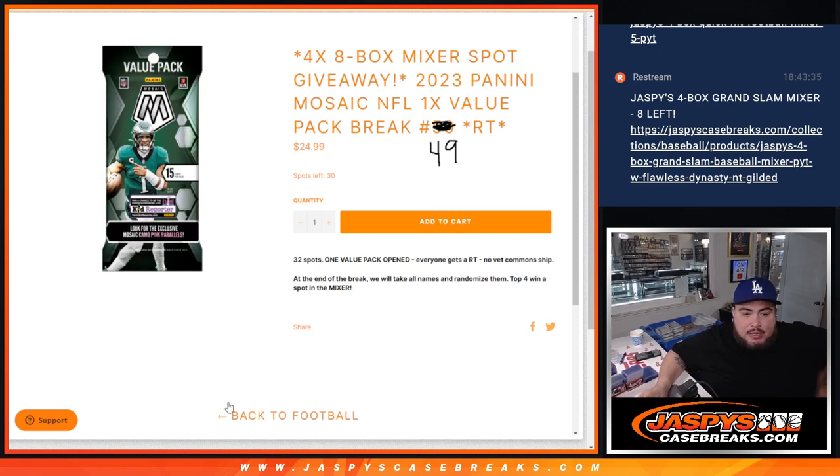That eight box football mixer is the Wildcat football mixer. We are doing it with a 2023 Panini Mosaic NFL Value Pack number 49. It sold out before I could change it or save the page — Nick put it up as number 50. So this is number 49 guys, number 50 is in the store.